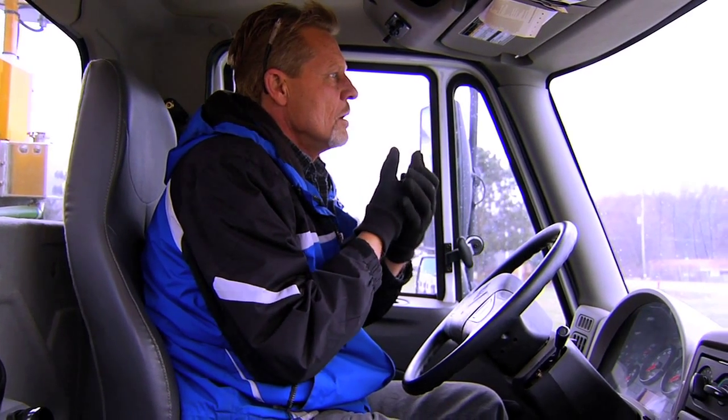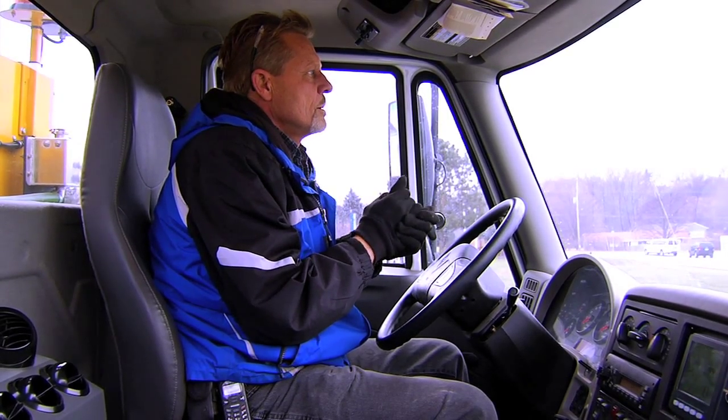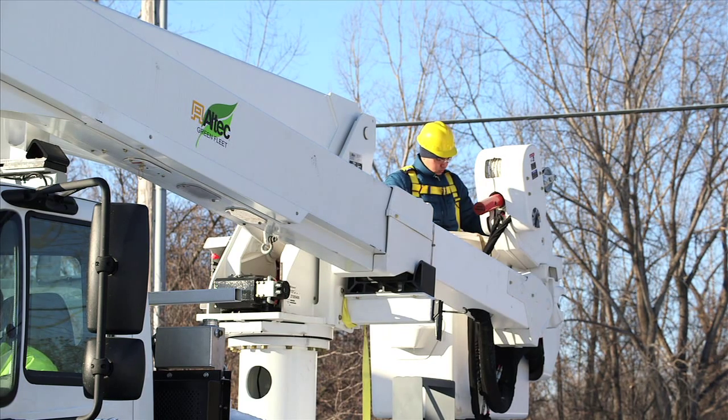Operators appreciate that the hybrid system powers the heating and air conditioning in the cab so they can keep the cab at a comfortable temperature without running the engine. The Odin system is the only hybrid with this capability.